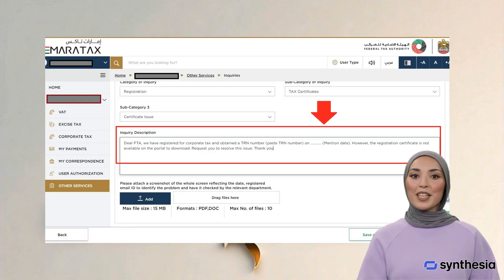Step 7: Give the inquiry description as follows — Dear FTA, We have registered for corporate tax and obtained a TRN number. [Provide your TRN number in brackets] on [Provide date of approval in brackets]. However, the registration certificate is not available on the portal to download. Request you to resolve this issue. Thank you.